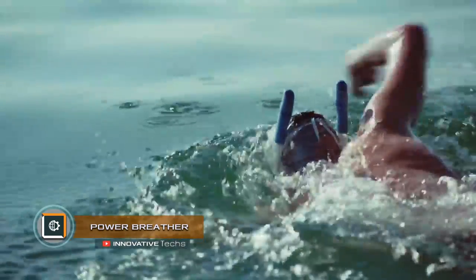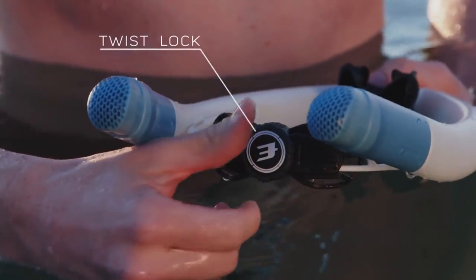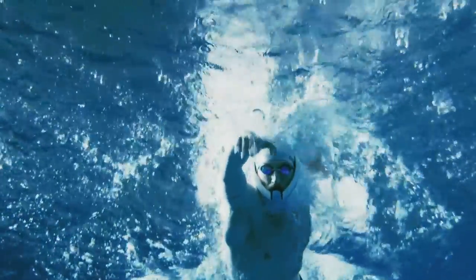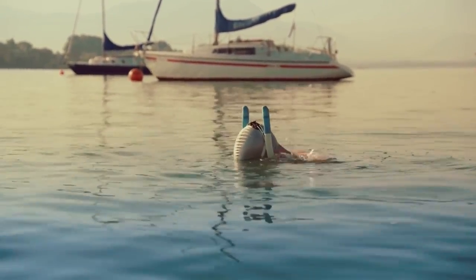Power Breather! This snorkel for a swimmer can dramatically change the way he swims in the pool or in the sea. Unlike regular breathers for swimming, the Amayo device offers two tubes that run from the special mask up along the center of the head. Thus, a swimmer can practice without having to turn his head from side to side in order to breathe.